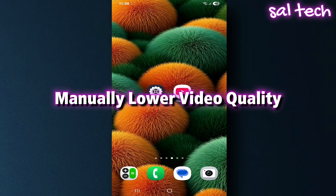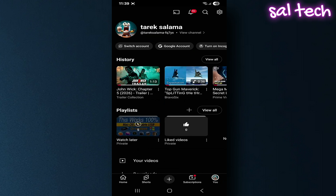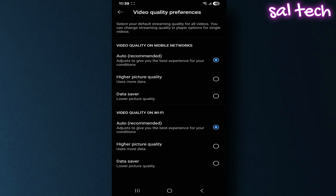Second, manually lower video quality. By default, YouTube plays videos at the highest available quality, especially on Wi-Fi. Go to YouTube settings and choose Video Quality Preferences. For mobile data, select Data Saver. Do the same for Wi-Fi. You can also change the video quality manually while watching.